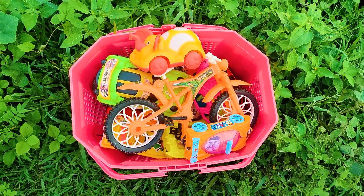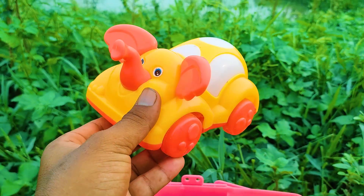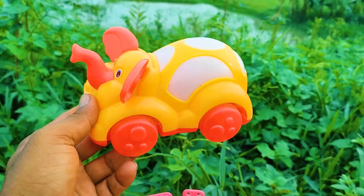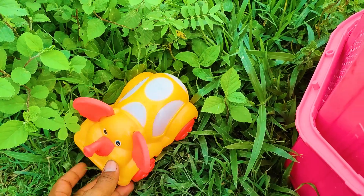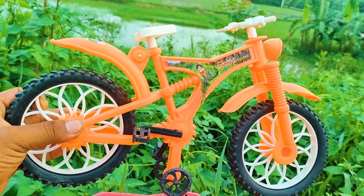First one is here a cartoony model elephant car. This is a red, yellow, and white color combination. I'll collect this one at my side. And next one is here a shiba cycle — this is an orange, white, and black color combination.